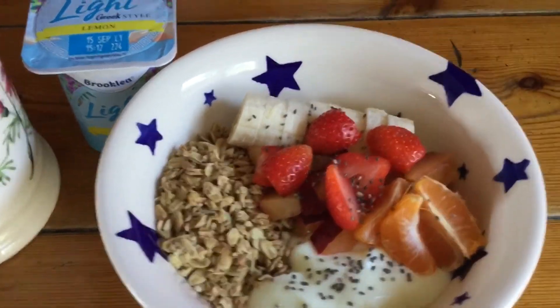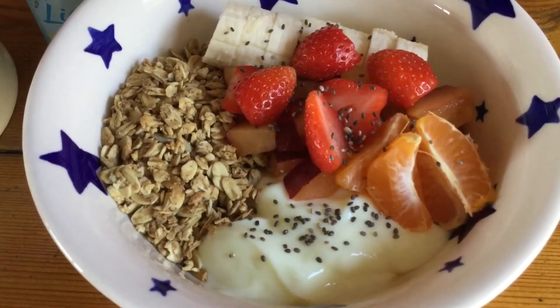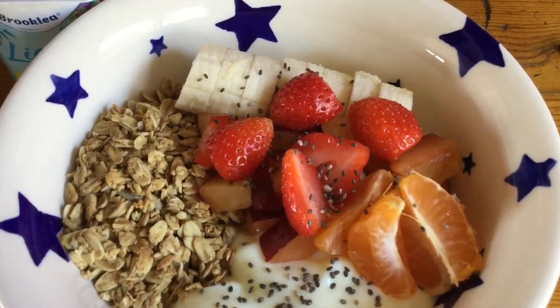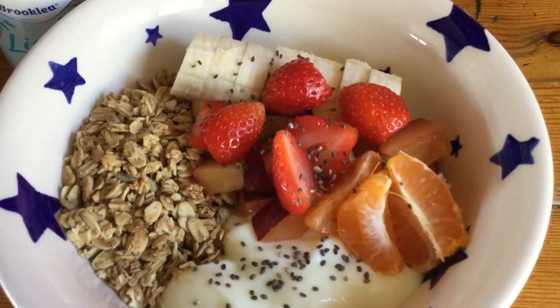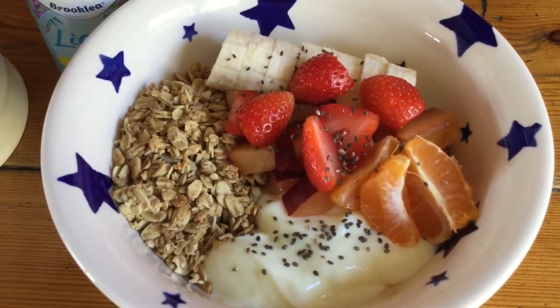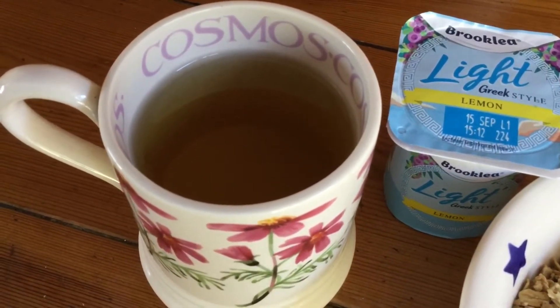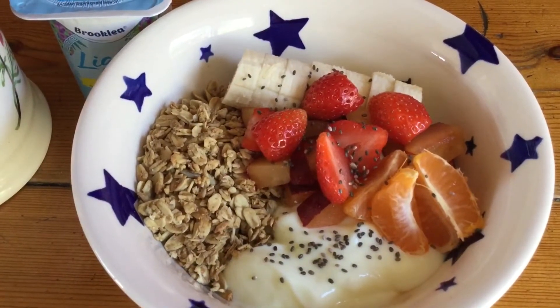I'll show you what I have for my breakfast, lunch and dinner and any snacks. I've got the same as yesterday — half a sin lemon yoghurt, 35 grams of the Aldi low sugar granola which I count as my healthy extra B, and a mixture of free and speed fruits. The banana is free on the Slimming World plan. The strawberry, satsuma and plum are speed foods. I've just sprinkled a few chia seeds over it, so I'm counting half a sin for those. As usual, I've got a peppermint tea with my breakfast. So that's one sin total, healthy extra B, speed and free.